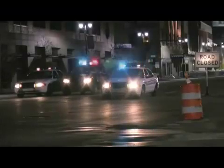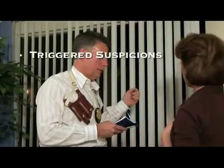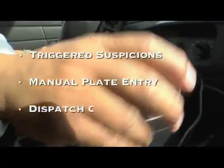Vehicle theft is increasingly prevalent. Law enforcement agencies are working hard, scouring the streets, tracking down stolen vehicles, and wanted felons constantly. But relying on triggered suspicions, manual plate number entry, and dispatch center confirmation can be tedious and time-consuming.